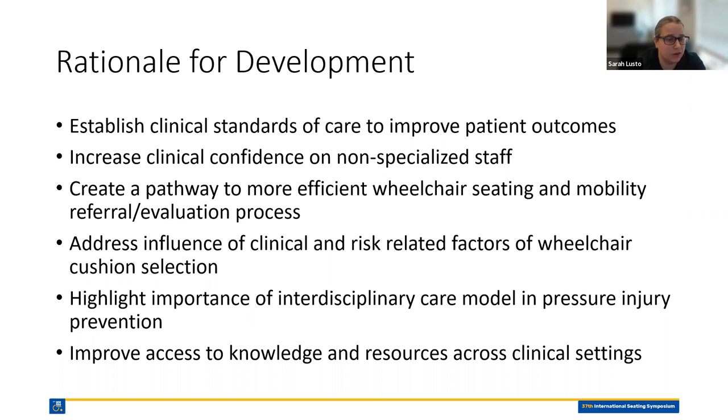Also addressing the influence of clinical and risk-related factors of wheelchair cushion selection — finding a risk assessment that would align with the clinical factors of the equipment we'd ultimately be recommending. Highlighting the importance of an interdisciplinary care model, understanding this had to be an algorithm easily understood and interpreted across different disciplines so we could establish a standard of care that created consensus. And then improved access to knowledge and resources across clinical settings — I dug my heels into this one. If we were going to use this algorithm, there had to be something that also improved equity and access to resources across the division.